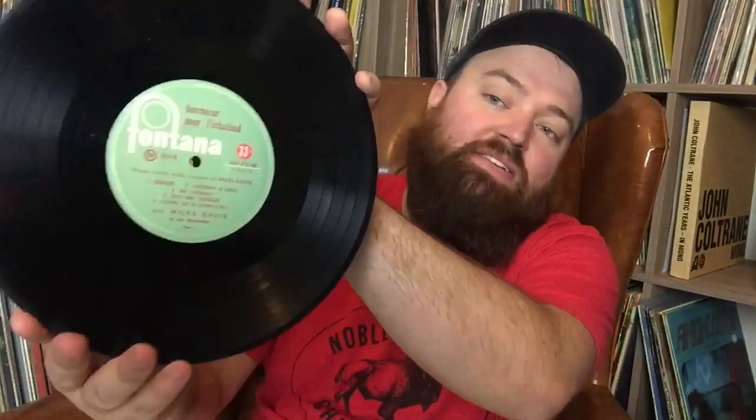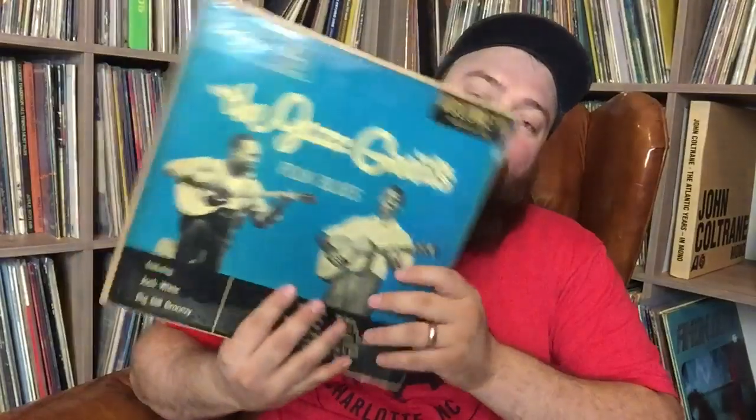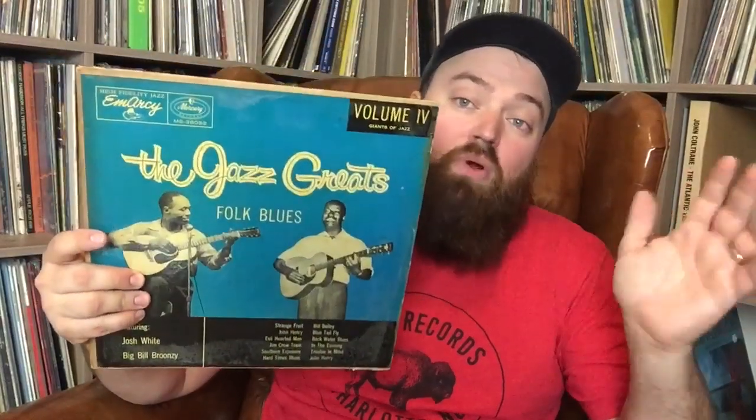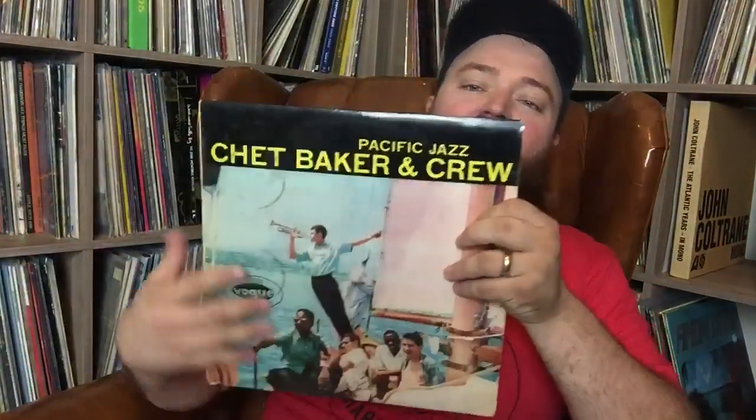This is a French 10-inch on Fontana from Miles Davis — I used to have one and I think I sold it to Chris at Tunes From the Man Cave. I thought I'd never see another one, and here one is. I found two of them. Josh White and Big Bill Broonzy, 'The Jazz Giants,' on MRC — Josh White is okay for me, middle of the road, but Big Bill Broonzy is good stuff. Pacific Jazz, Chet Baker — Chet Baker is phenomenal, this is a UK pressing.